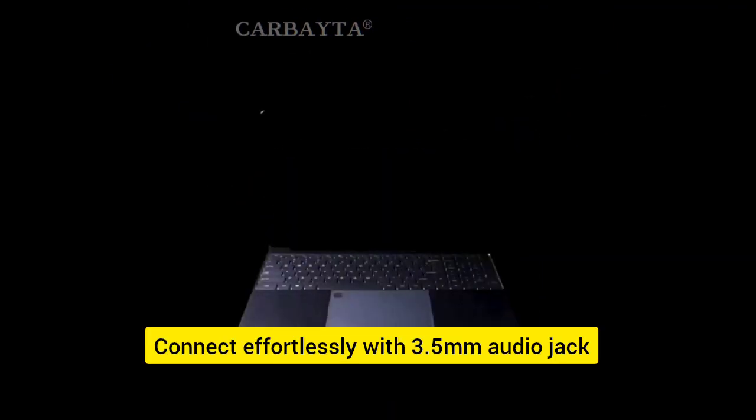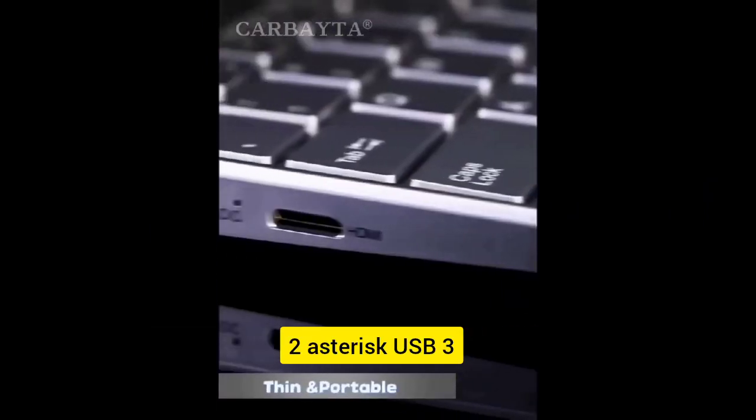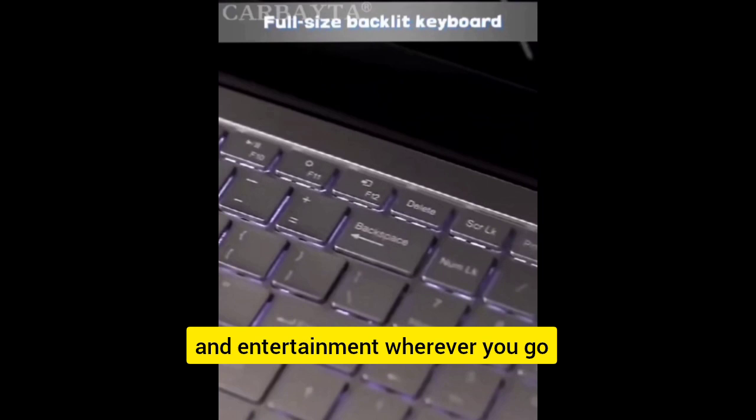Connect effortlessly with a 3.5mm audio jack, 2x USB 3.0, and mini HDMI compatible ports, with a thin and portable build measuring just 360x238x7.5mm — take your work and entertainment wherever you go.